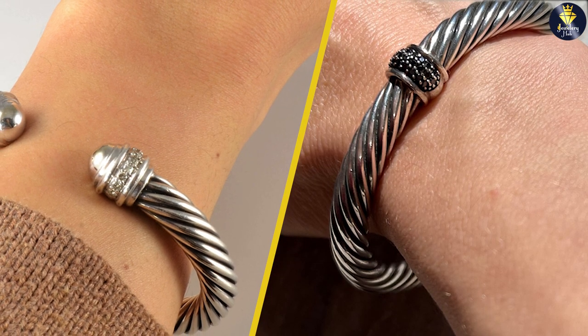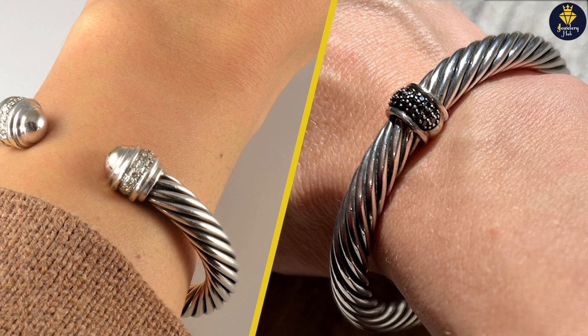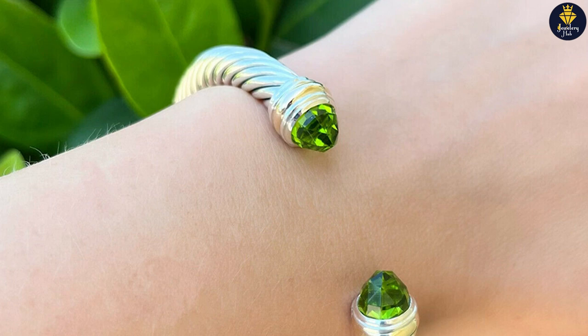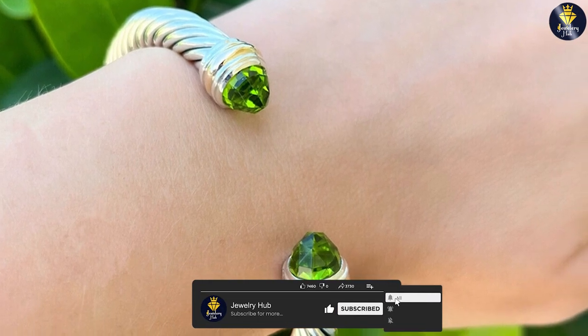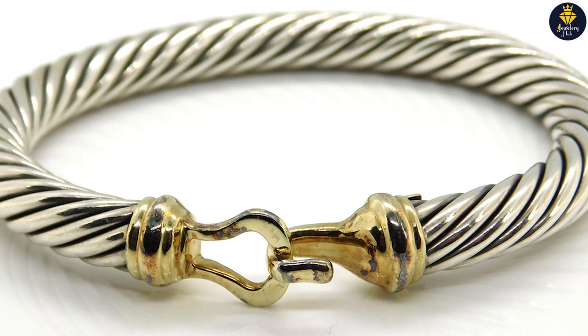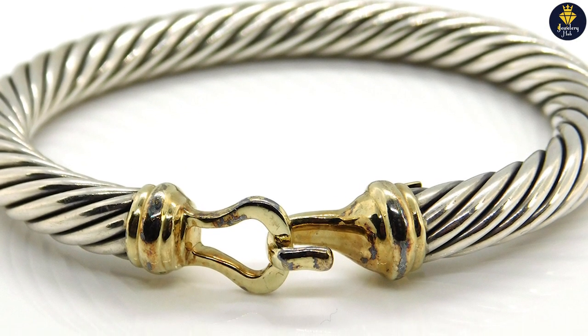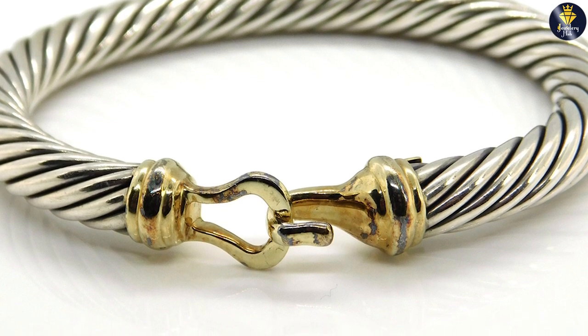The choice between the 5mm and 7mm David Yurman Cable Bracelets depends on your personal style and preferences. The 5mm size offers a more delicate and versatile look, perfect for those who prefer a subtle elegance. The 7mm size, on the other hand, makes a bolder statement and is ideal for individuals seeking a more substantial and noticeable bracelet.